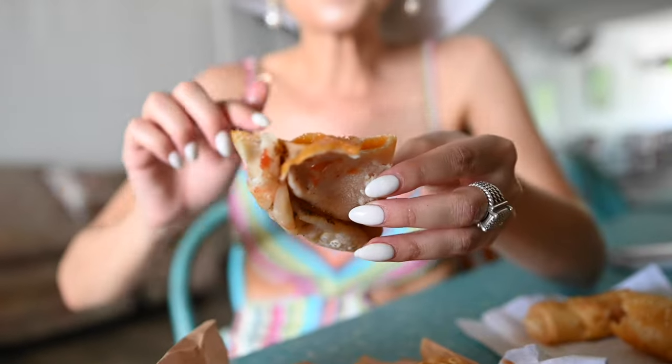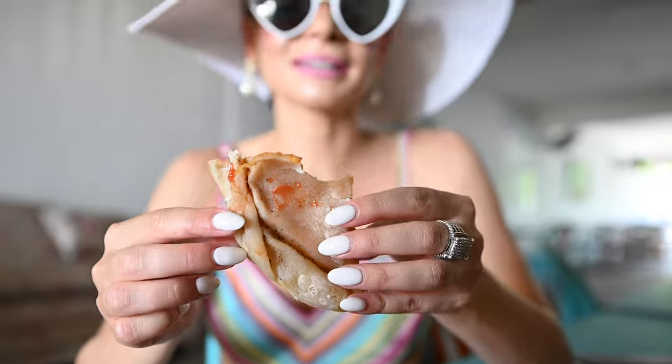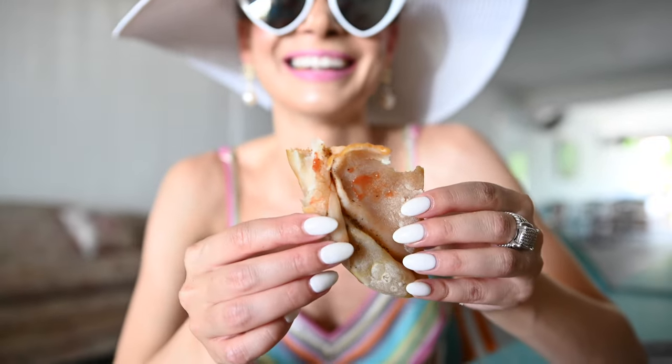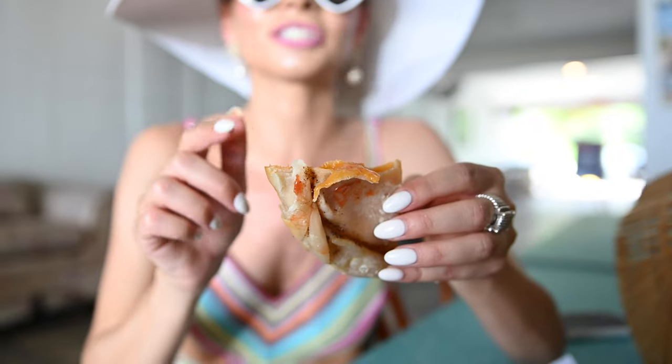That is that old school pizza flavor in there. You know what it tastes like? Pizza combos. I love pizza combos, so this is so good. The cheese in here tastes like the cheese in the combos.